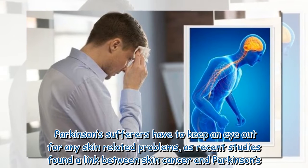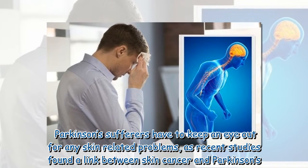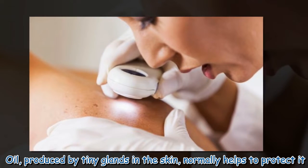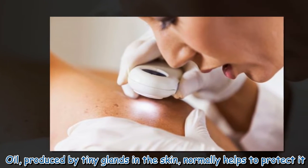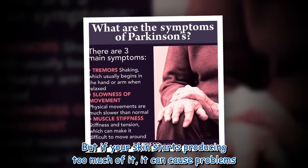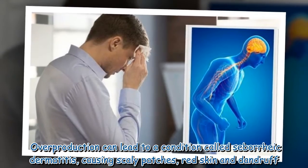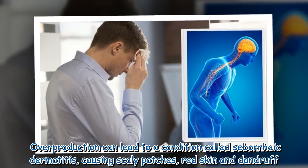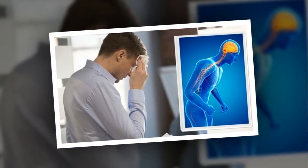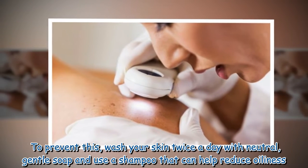Parkinson's sufferers have to keep an eye out for any skin-related problems, as recent studies found a link between skin cancer and Parkinson's. Oil produced by tiny glands in the skin normally helps to protect it, but if your skin starts producing too much of it, it can cause problems. Overproduction can lead to a condition called seborrheic dermatitis, causing scaly patches, red skin, and dandruff.